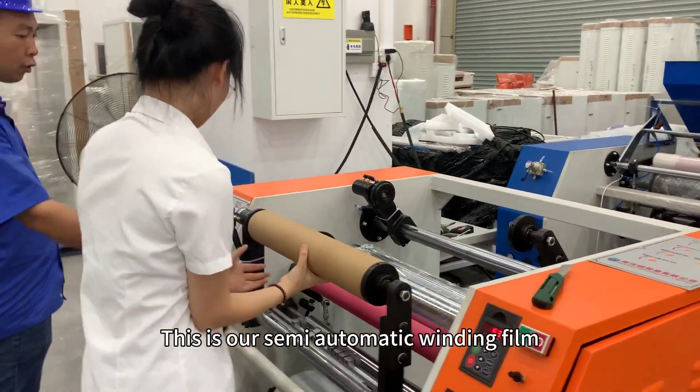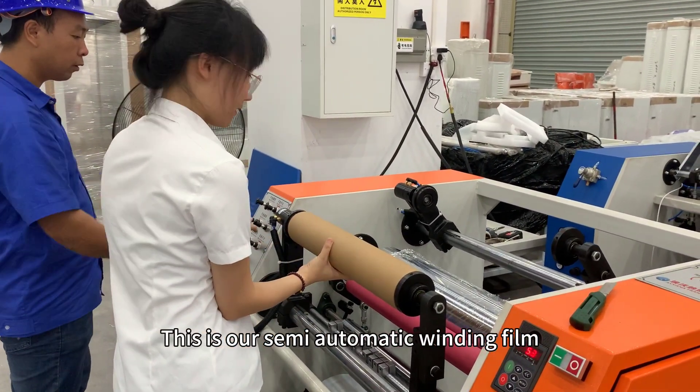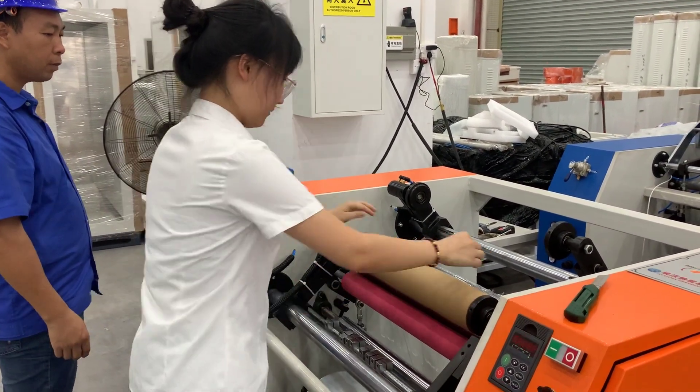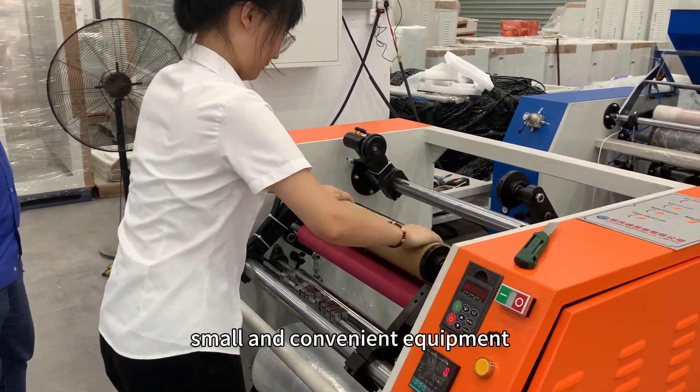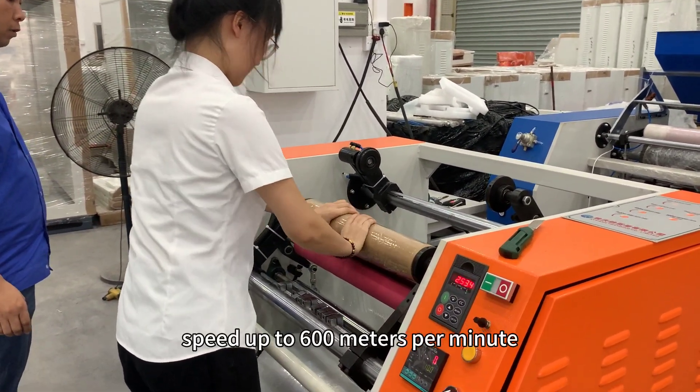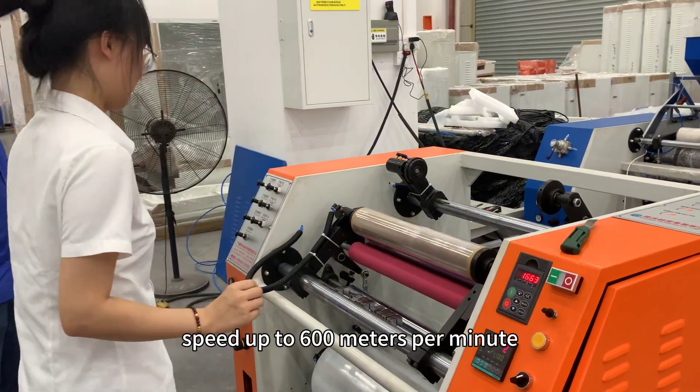This is our semi-automatic winding film sliding and rewinding machine test process. Small and convenient equipment, with a small footprint. Speed up to 600 meters per minute.